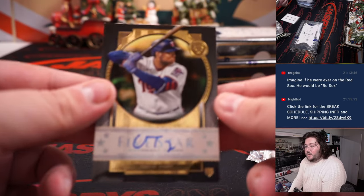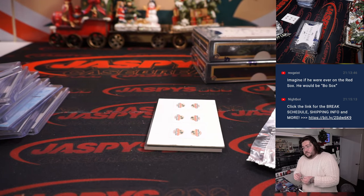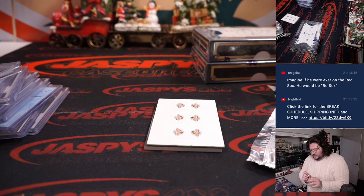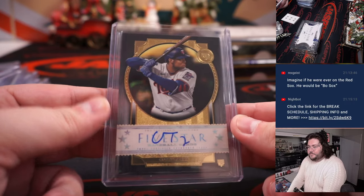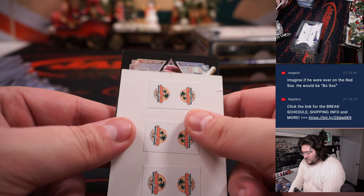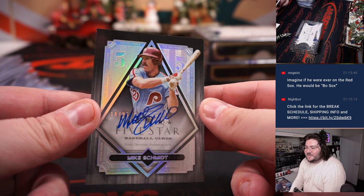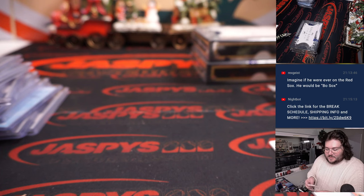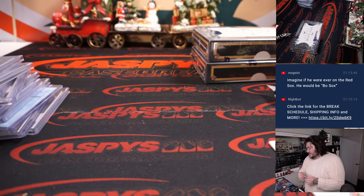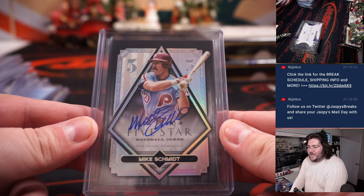First up — Curtis Terry, rookie auto for the Minnesota Twins, going to Pat Wolf. Not a lot of colors so far, but the names have been big. Five Tool Phenom, 16 of 25 — Mike Schmidt. One more for the Philadelphia Phillies, Matt D. Two former MVPs for the Phillies: Ryan Howard, now Mike Schmidt. It's a sweet looking card, kind of like an impeccable vibe.